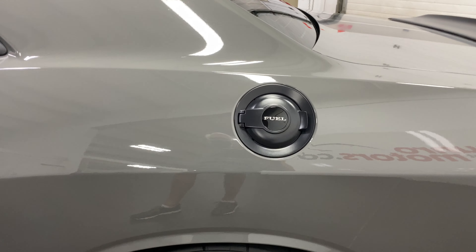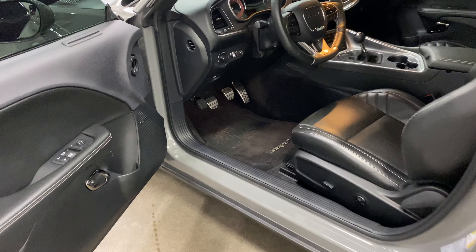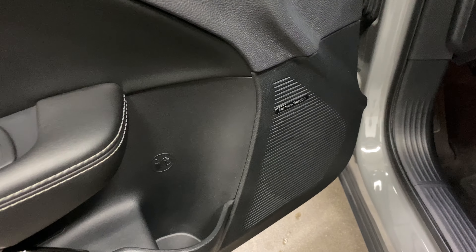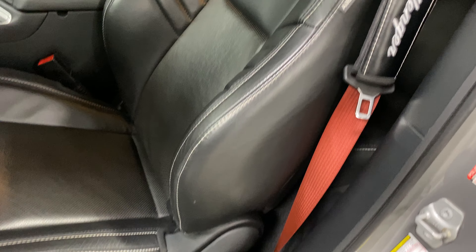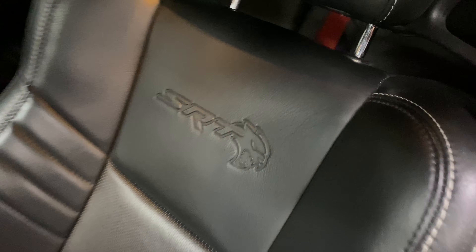It looks absolutely stunning. Here's your black gas cap, signifying that it's the black top package which blacks out everything. On the driver's door you've got power windows, power locks, power mirrors, and the Harman Kardon sound system. Power seat on the driver's side with lumbar and side bolster support, and there's your SRT logo in the leather and the red seat belts.